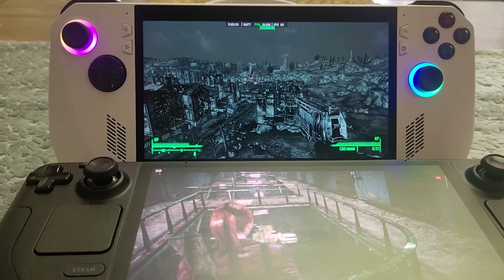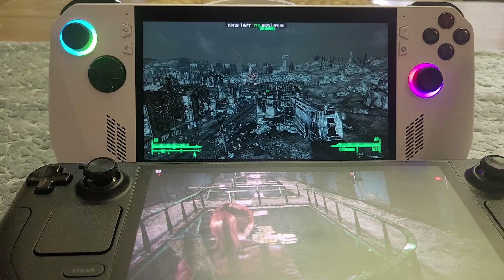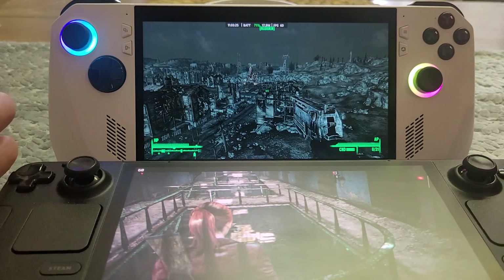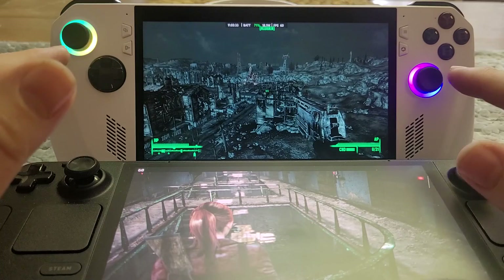Hi everybody, just wanted to do a really quick video — and it's got to be quick because the battery is about to run out on my Steam Deck — about the different screens that you get and what it means in terms of playability, the way that games run and look.